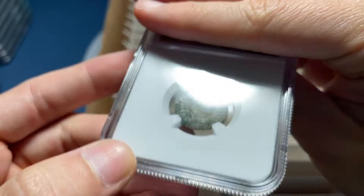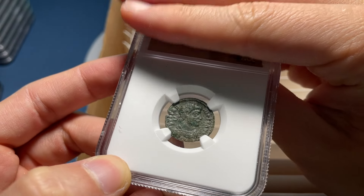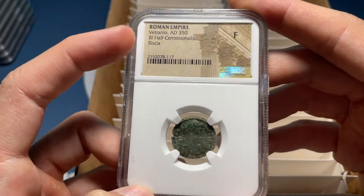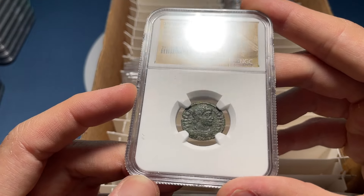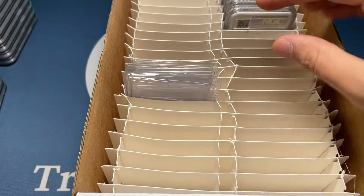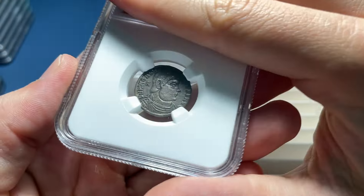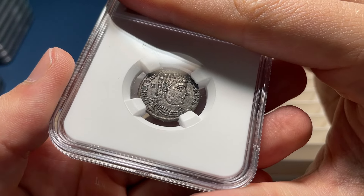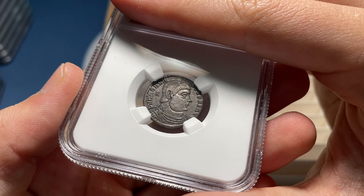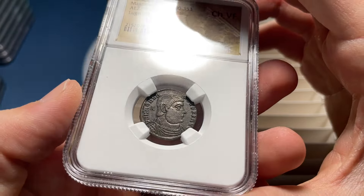Right here — Sissy mint. This thing looks pretty worn. I would go like Choice Fine. Fine — but it's Vetranio. I didn't recognize the ruler. Vetranio is much tougher to find. Decent looking coin but it's pretty worn — you can see a lot of dirt still caked on there. And that one looks like an interesting reverse type — I think it's also Magnentius. I'd say VF straight up. Choice VF, Lugdunum mint. Great type.